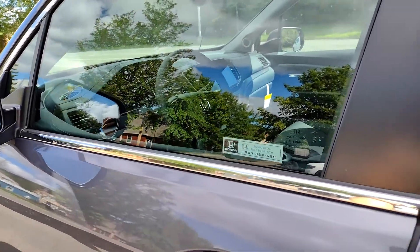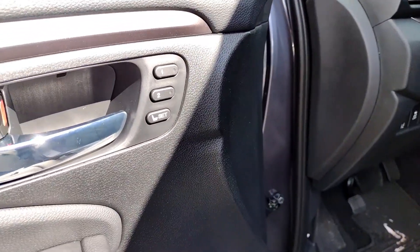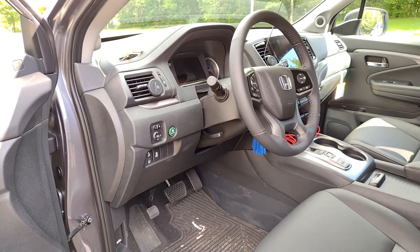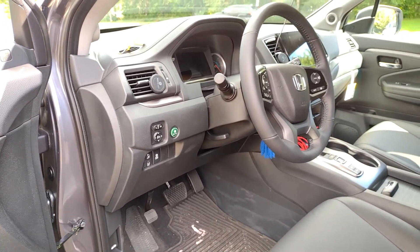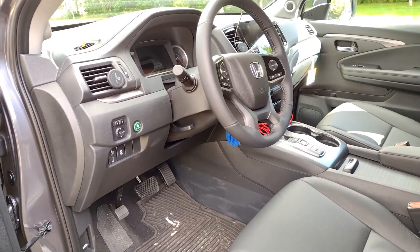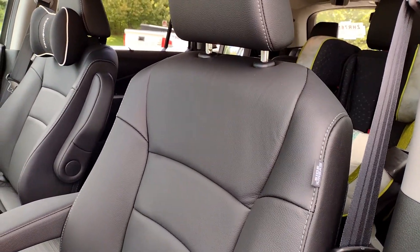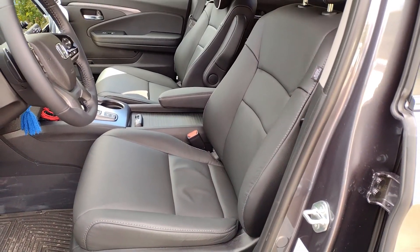Moving up to the driver's seat — the turn signal mirror was something I was definitely looking for in a vehicle. Now for some bonus features we weren't originally looking for: memory seats. That's something I enjoy having even though it wasn't a make-or-break for me. It comes in handy since my wife is shorter than me, or when service staff adjust the seat. I can just press this button and it goes right back to the way I had it.